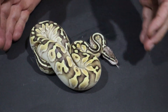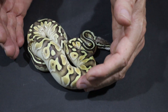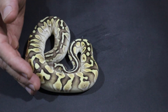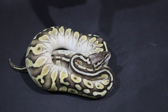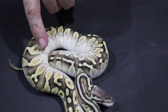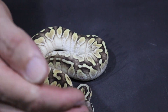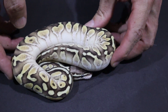Next up is a pastel lesser calico. The line of calico is the F&F — Flora and Fauna — line of calico, which gives a particularly strong expression on the sides. It wipes out most of the pattern and colour up the sides quite high on the snake. And as the snake sheds, the white comes up a little bit higher with each shed.